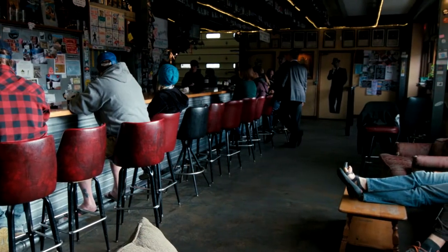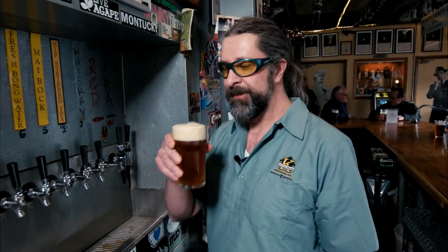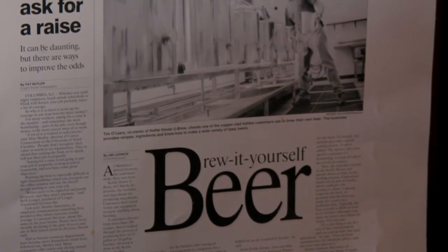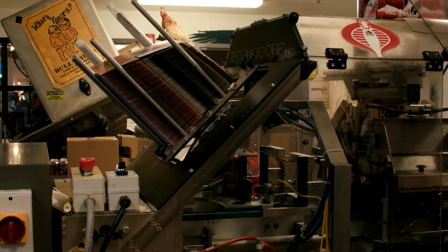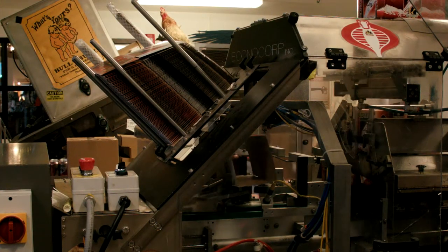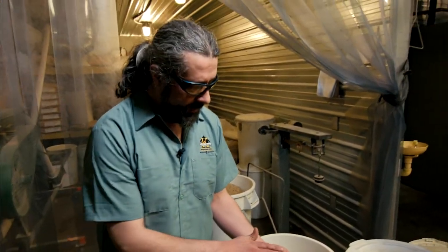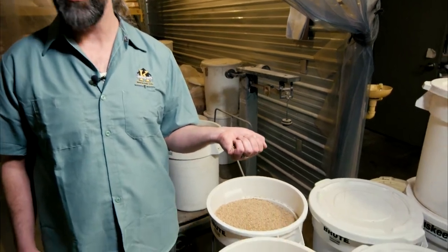One of the things I love most about being a brewer here at Kettle House is enjoying the fruits of my labor. We started out as a small company, and we built up everything here by the support of Montanans. So we find it really important to source as much of our ingredients as locally as possible. This is the malt that we get from the malting plant in Great Falls, Montana, and it's all sourced local Montana barley.